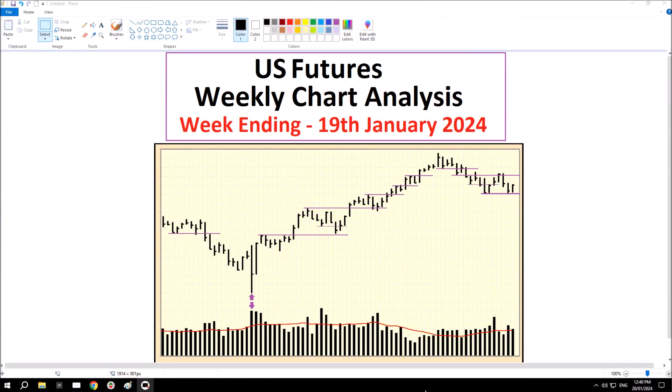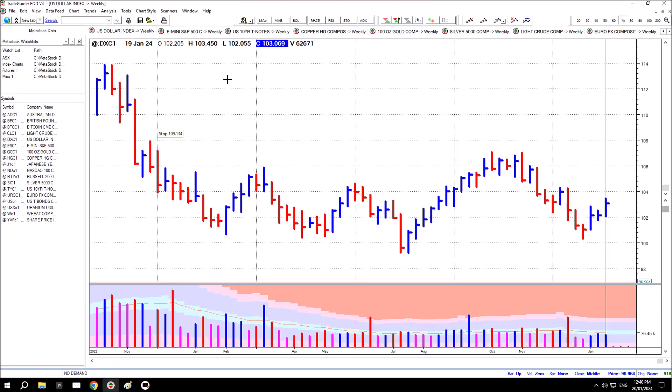Hi, thanks for tuning in. This is the US futures weekly chart analysis for the week ending 19th of January 2024. First chart is the US Dollar Index futures. We saw last week the market developed a hinge, and there it is — we were looking for a response with an increased spread.